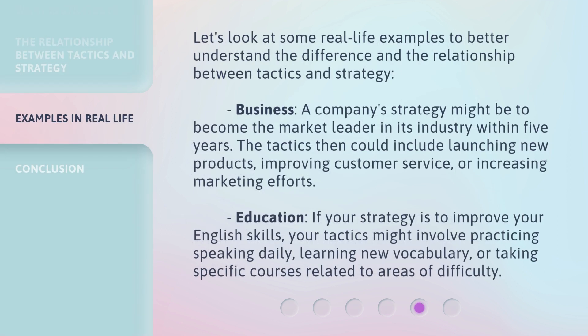Let's look at some real-life examples to better understand the difference and the relationship between tactics and strategy. In business, a company's strategy might be to become the market leader in its industry within five years — the tactics could include launching new products, improving customer service, or increasing marketing efforts. In education, if your strategy is to improve your English skills, your tactics might involve practicing speaking daily, learning new vocabulary, or taking specific courses related to areas of difficulty.